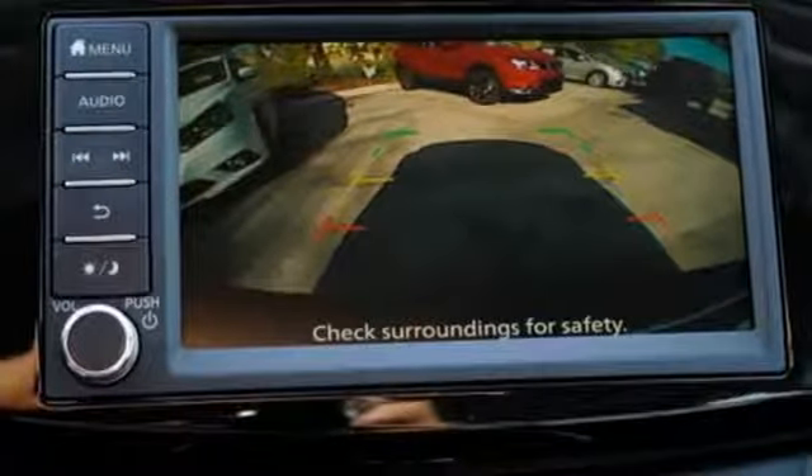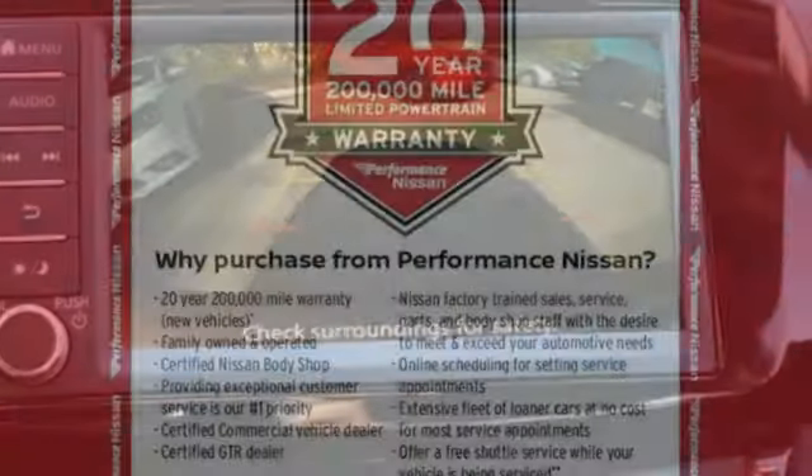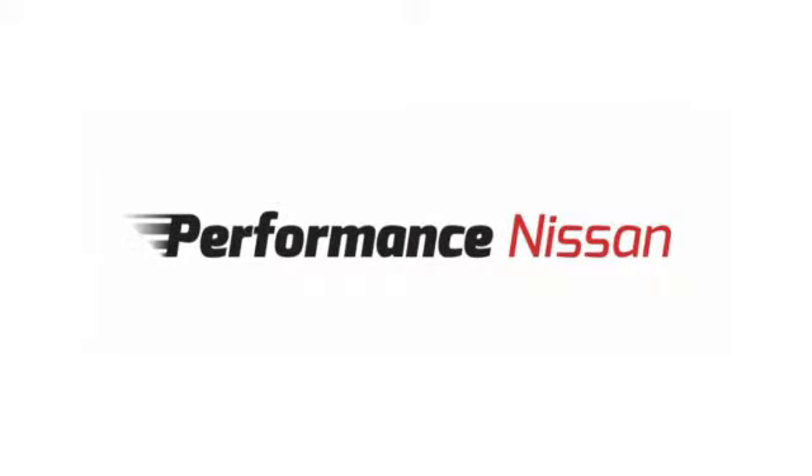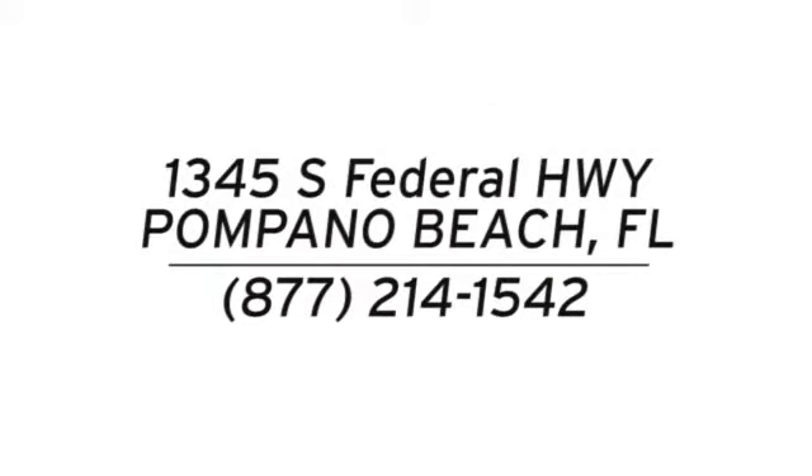Nissan excites the senses so you can enjoy the journey. There's even more to see in person. Take it for a test drive today. Stop in and see us today at Performance Nissan. We're conveniently located at 1345 South Federal Highway in Pompano Beach.